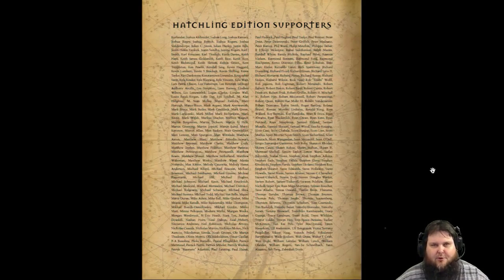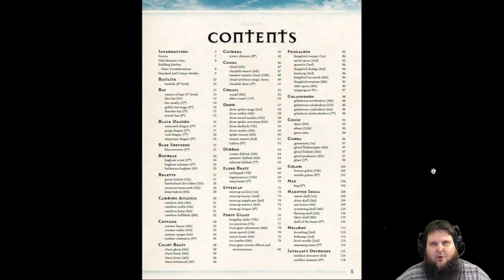This is all of the testers and Kickstarters that helped with this book. There are lots of monsters — over 60 varieties and a total of over 200. So you can see, for example, the drow here — there's not just one drow. There are nine different drow, including a named drow. And I like that kind of stuff.